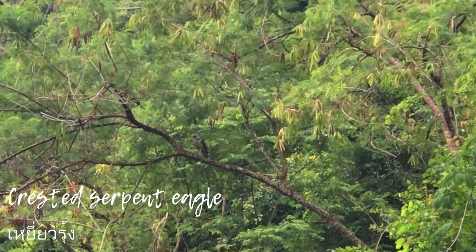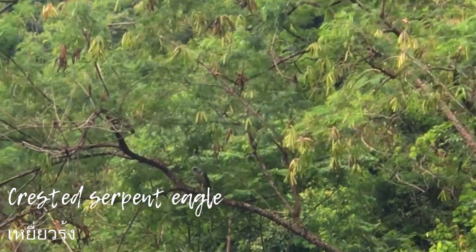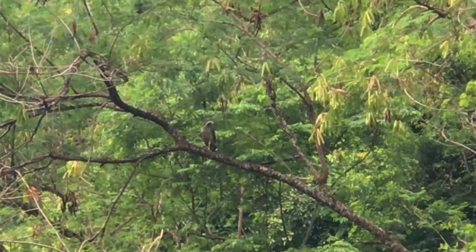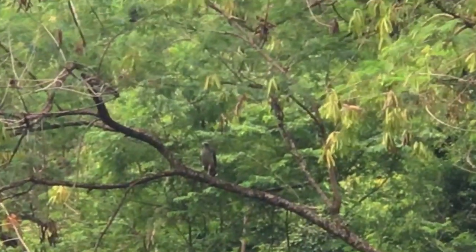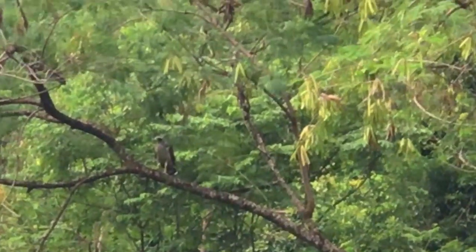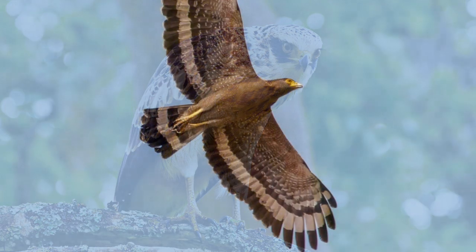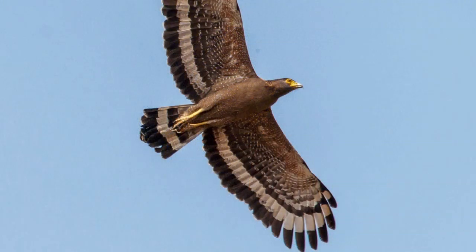The crested serpent eagle is a medium-sized bird found in forested habitats across tropical Asia. It is found mainly over areas with thick vegetation on both low hills and plains. It is a specialist reptile eater which hunts over forests, often close to wet grassland, for snakes and lizards.